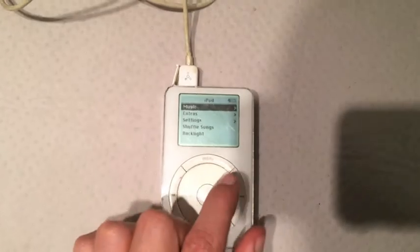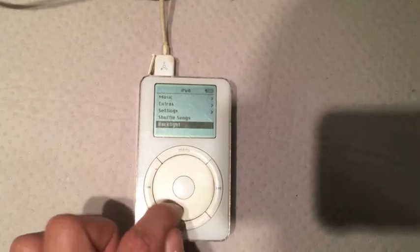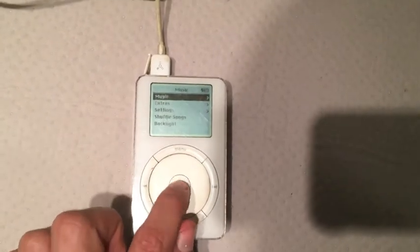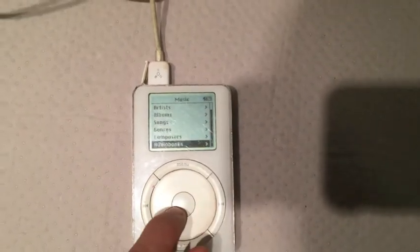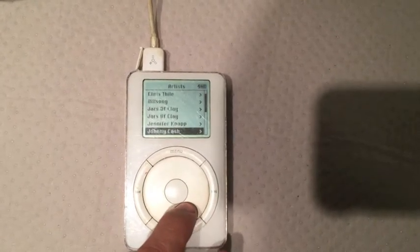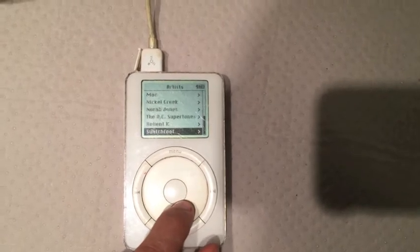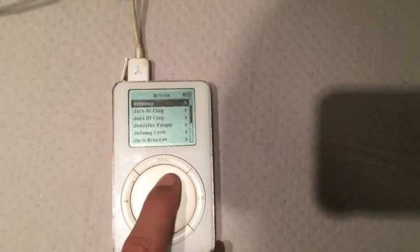So this is the original menu — this is so cool. This spin wheel is what actually controlled it. You would select up or down, then click the middle button right here and it would go to music. So it had it all divided up into these different categories. Let's go to artists and see — I used to write and record music, let's see if I have any on here still. Johnny Cash, Josh Brooker. It doesn't look like I have any of my music. Darn, because I was going to make a shameless plug there.